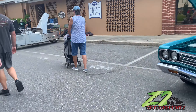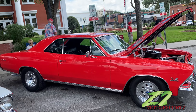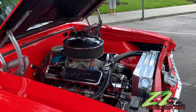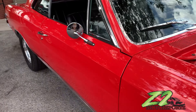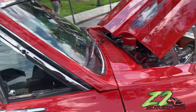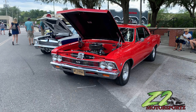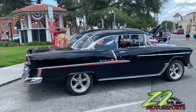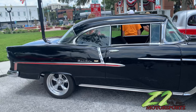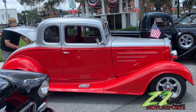Super Sports Chevelle, big block 396. Real nice, good.